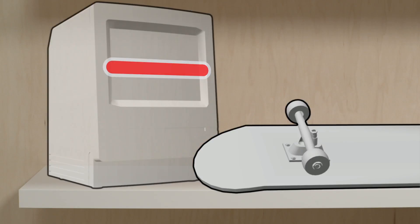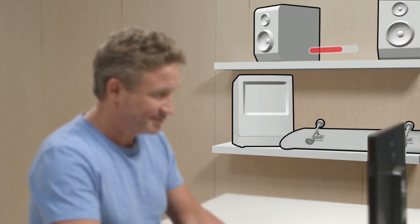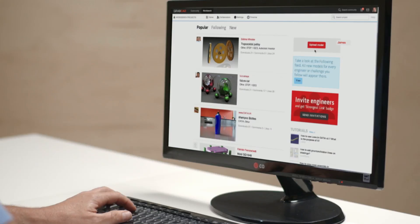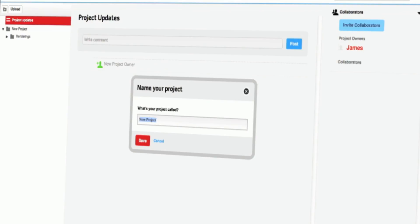So how does this one-man engineering department survive all the communication pitfalls of international production? It couldn't be easier. I just use GrabCAD's Workbench to share models and stay in touch with my remote team.